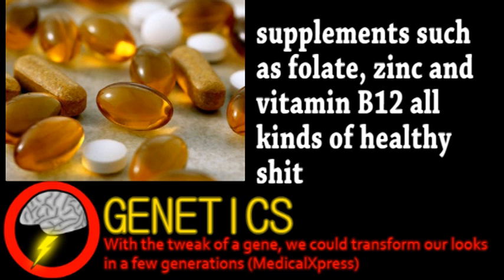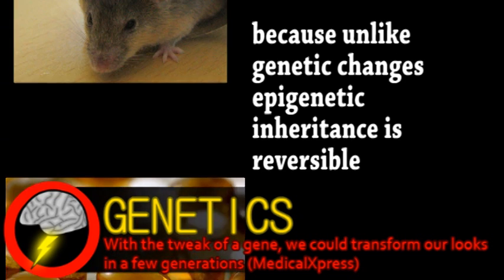After five generations, the number of healthy mice began to increase, implying an inherited benefit. And this benefit remained with the mice even after being put on a normal diet, until three generations later when it began wearing off.